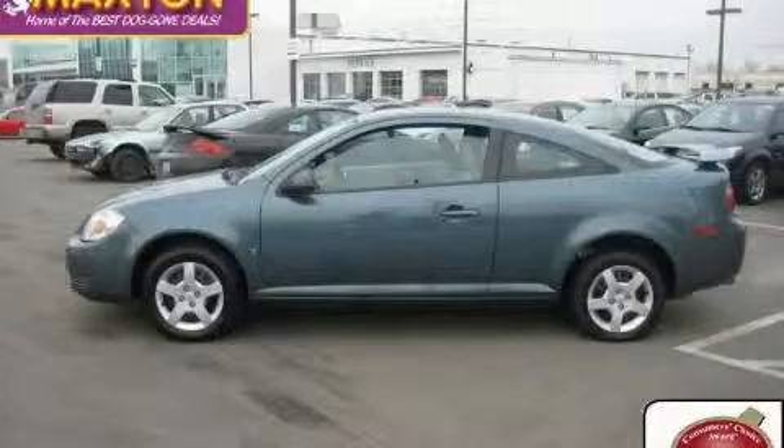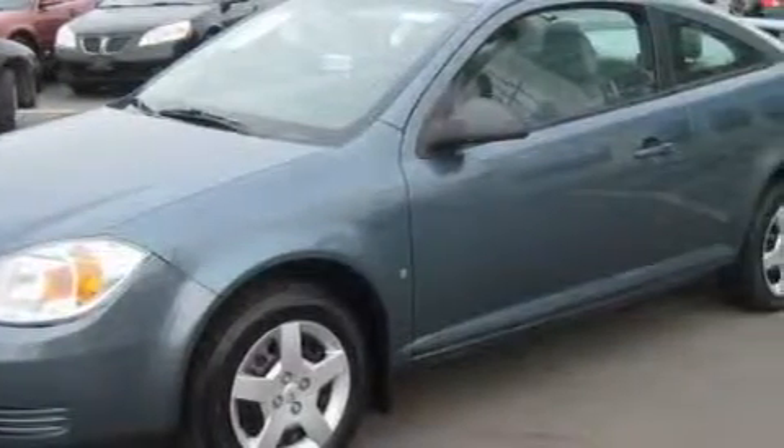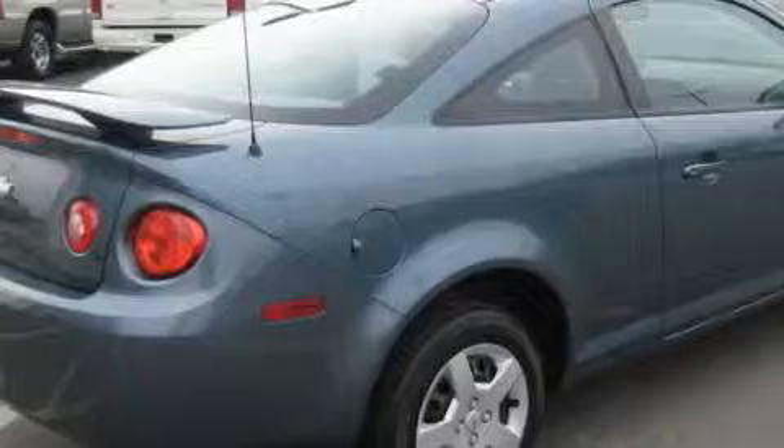This is a certified pre-owned 2006 Chevrolet Cobalt. The most desirable features on board this Chevrolet include cruise control, air conditioning, a CD player, an airbag deactivation switch, an anti-lock braking system, and this vehicle has just over 34,000 miles.